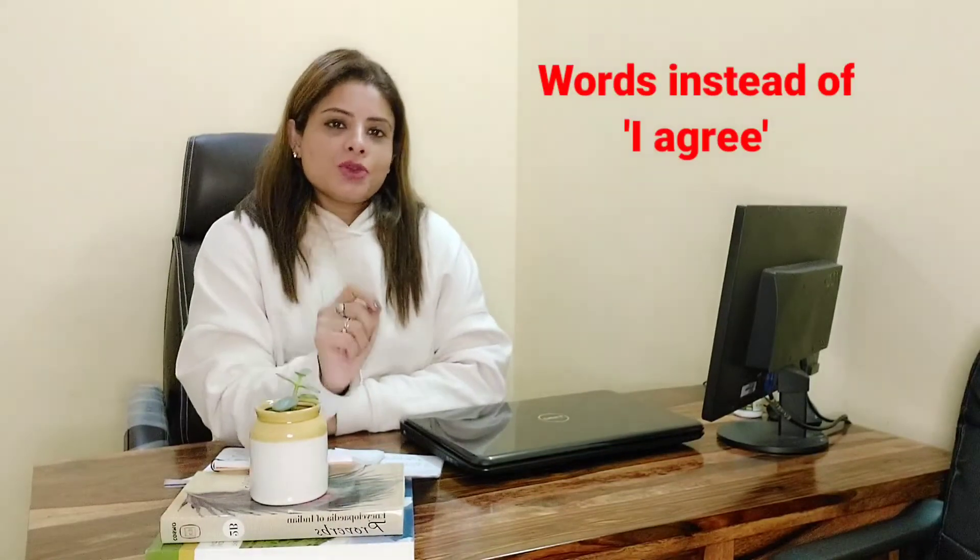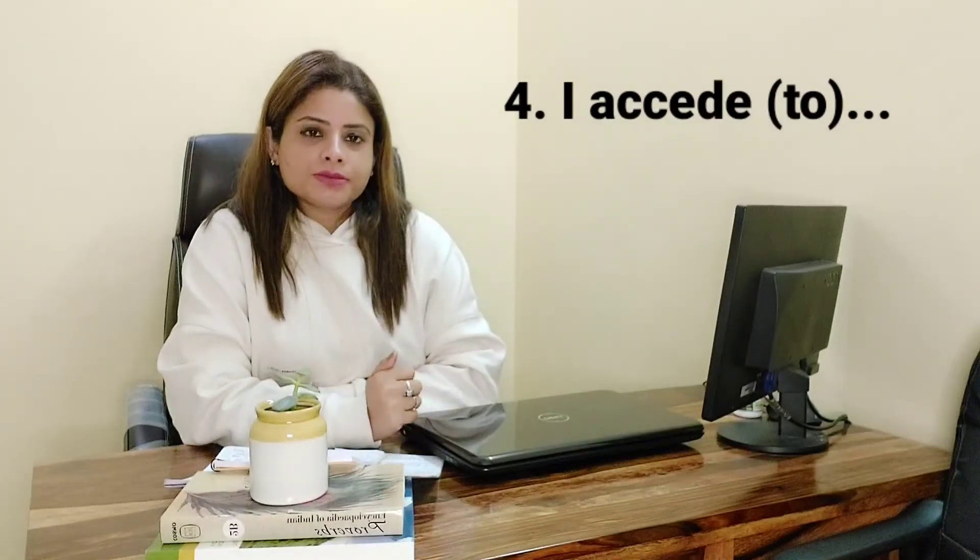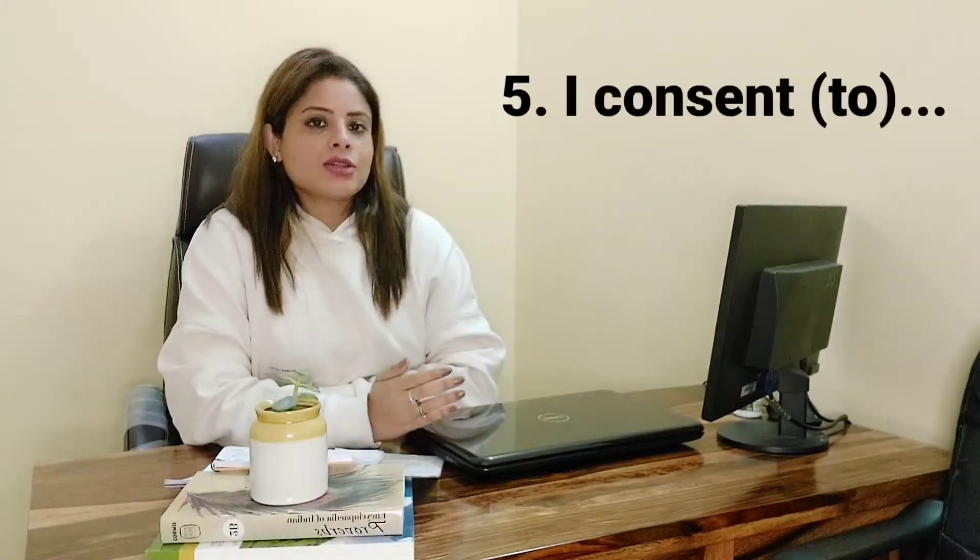Words you can use in place of 'I agree': I accept, I comply with, I assent to, I accede to, I consent to. Note that when using these words, specific prepositions go along with each synonym for 'agree.'